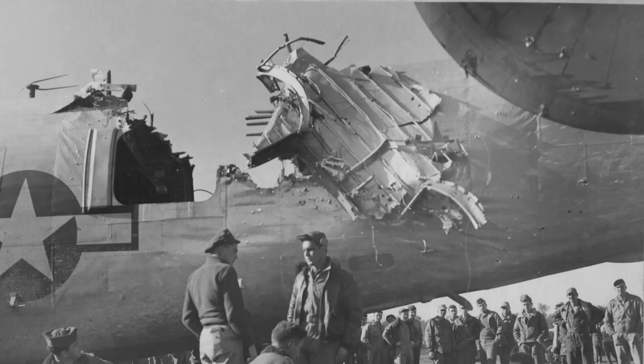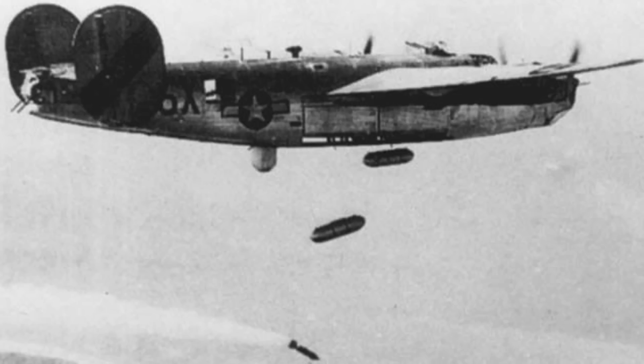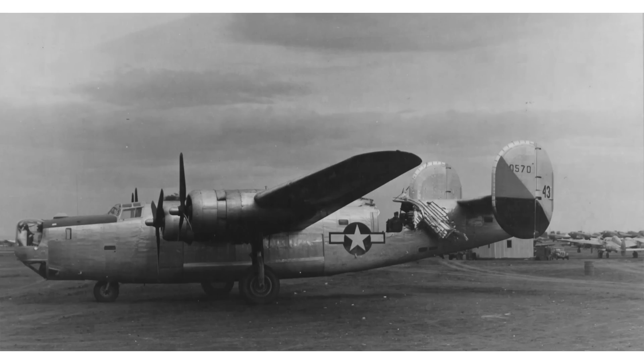The B-17 was a better-suited bomber over Reich-occupied Europe. If you've enjoyed this bomber evaluation deep dive review, please consider engaging with the video by commenting, liking, and/or subscribing to the channel, World War II U.S. Bombers.